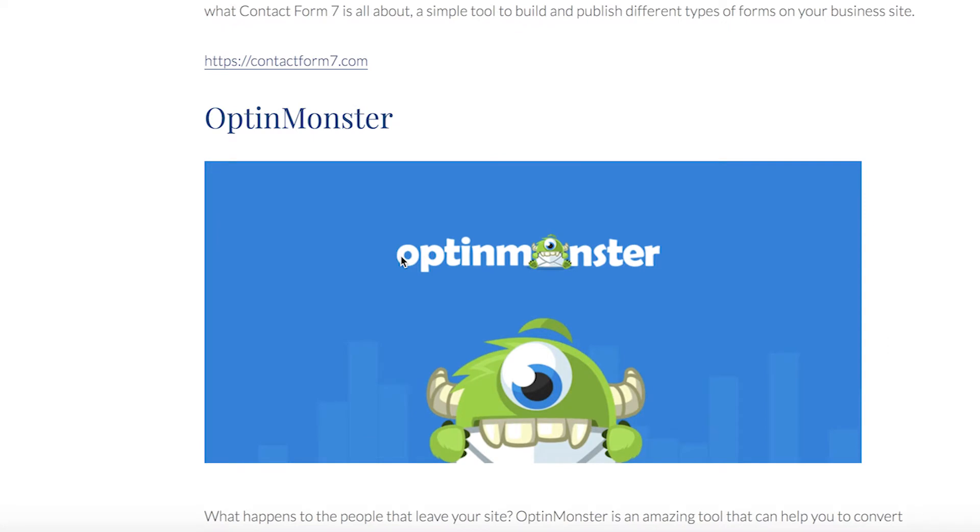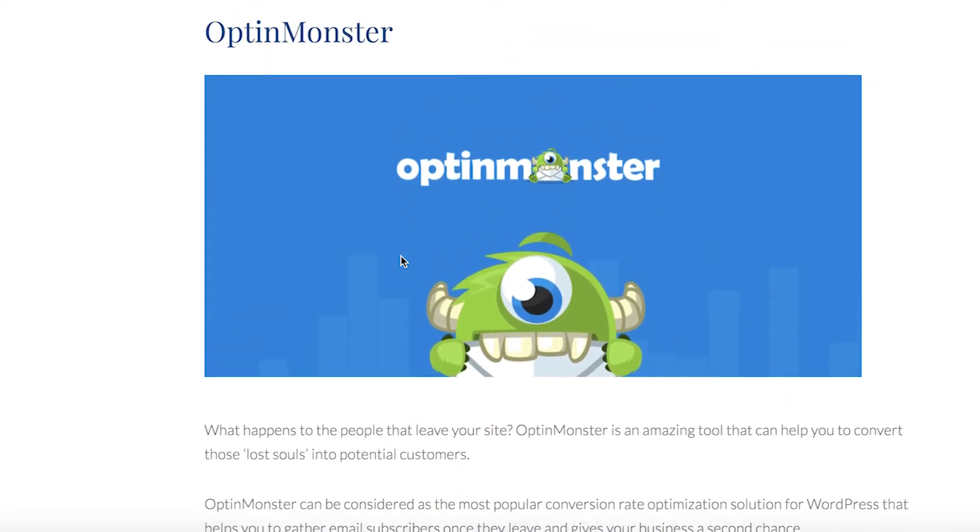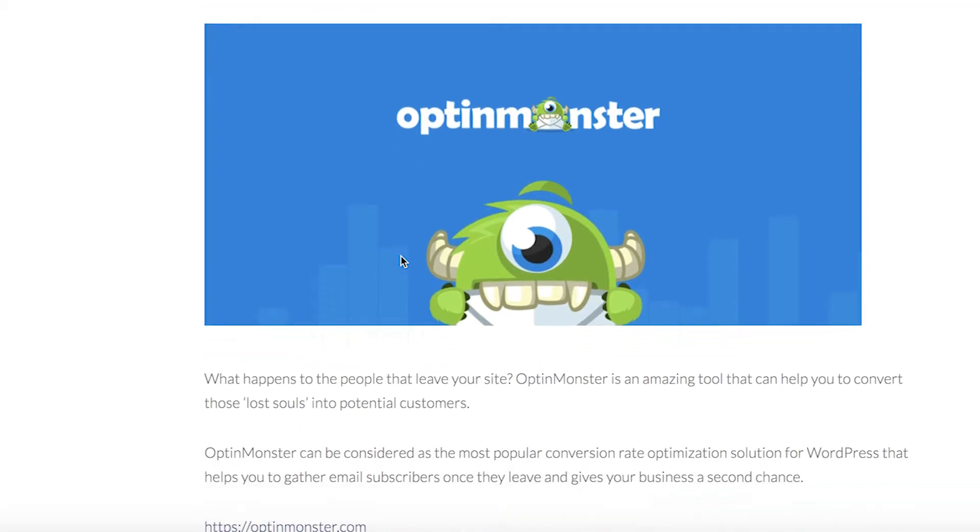And what happens to the people that leave your site? OptinMonster is an amazing tool that can help you convert those lost souls into potential customers by gathering email subscribers once they leave.